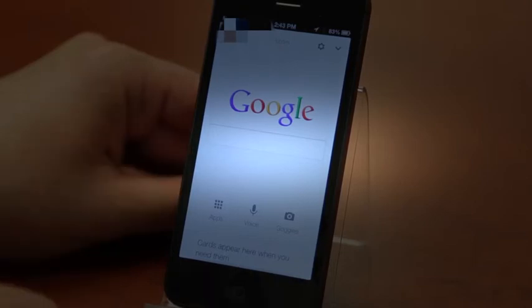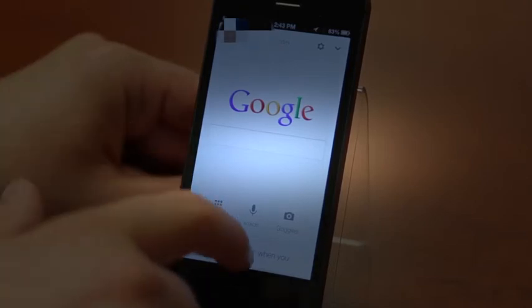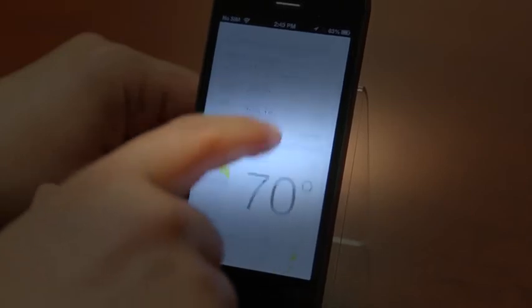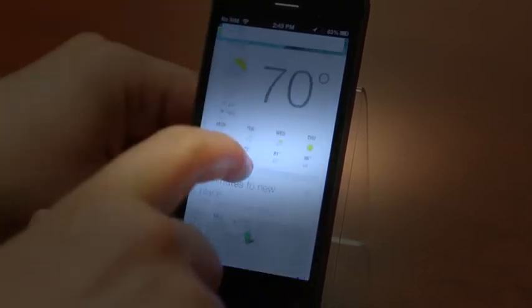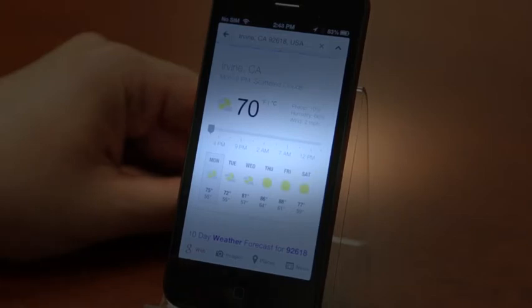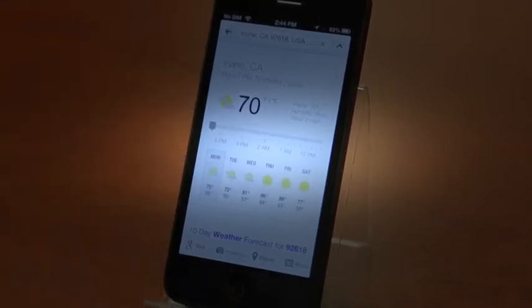It's integrated seamlessly with the Google experience, and I really give Google a ton of credit for bringing this to iOS. iOS users should be really excited — it's one of the flagship features of Android, at least for me. And now you've got the option to get it right here on iOS. So what do you guys think? Are you excited? Is Google Now something you're going to be downloading and using? I know that I will.